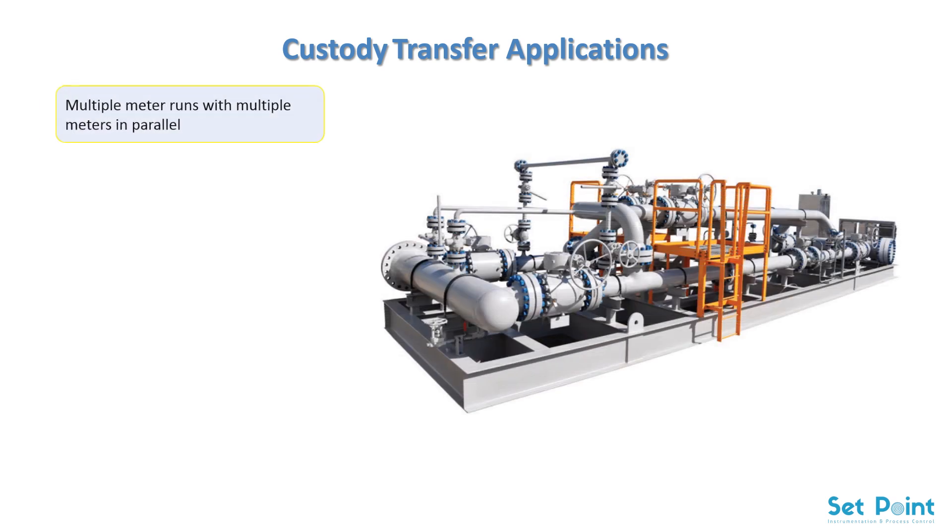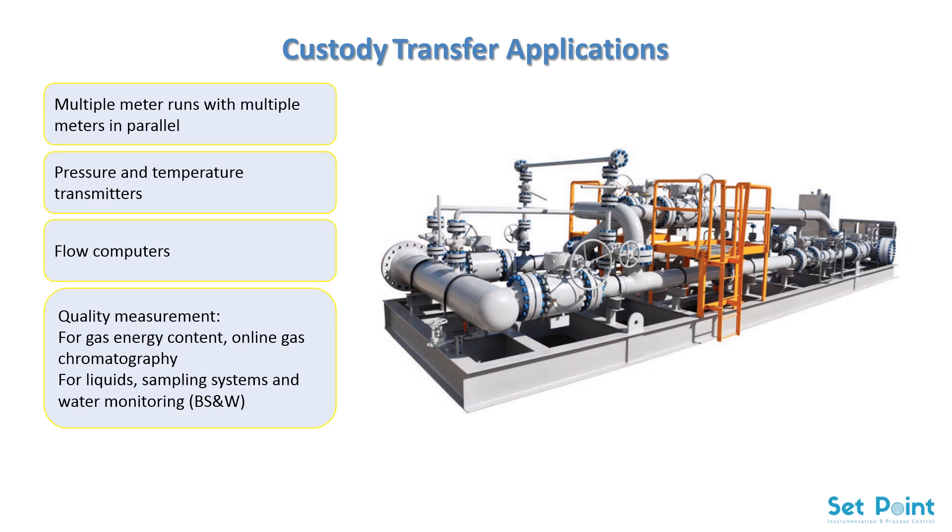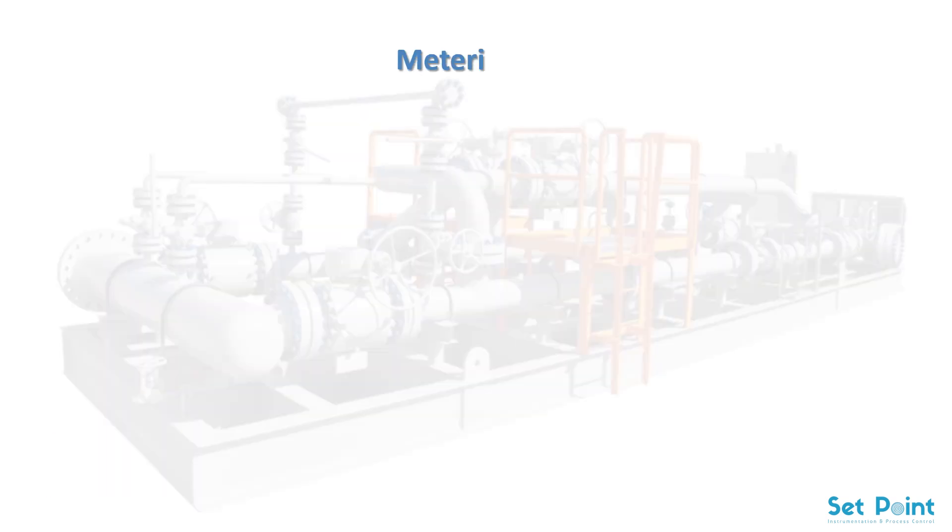Custody transfer applications require more than an accurate flowmeter. There are a number of critical components that comprise a complete metering system, including: multiple meter runs with multiple meters in parallel; pressure and temperature transmitters; flow computers; quality measurement — for gas energy content, online gas chromatography; for liquids, sampling systems and water monitoring; and in-situ calibration using provers or master meters.